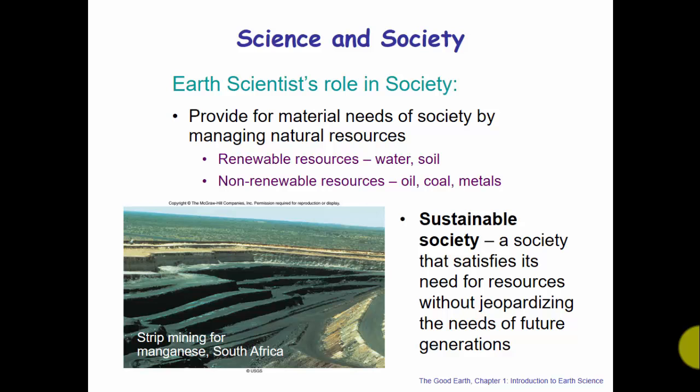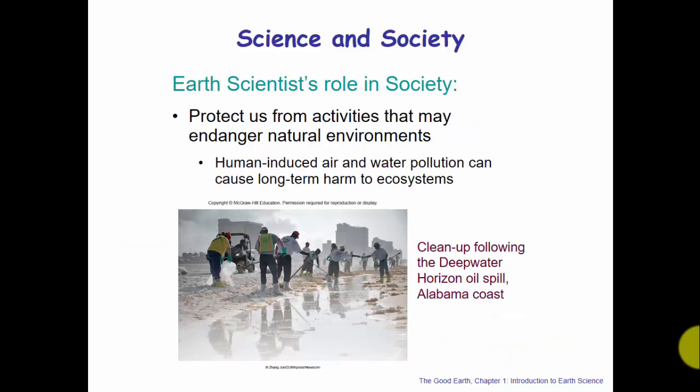Earth scientists also want to protect us from activities that may endanger natural environments — working toward preventing human-induced air and water pollution that can cause long-term harmful effects to ecosystems. They should provide methods to help clean up following major catastrophes, like the Deepwater Horizon oil spill along the Alabama coastline. Protecting society from activities that may endanger natural resources is another key role of the Earth scientist.